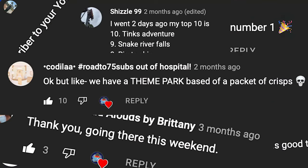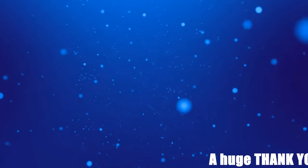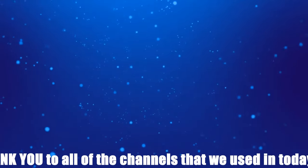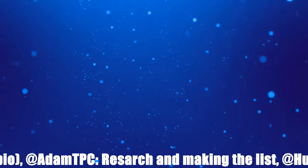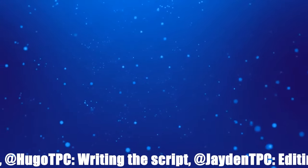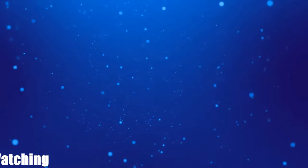That is it from our top 10 video today. Obviously you all have your own opinions and we would love to see them in the comment section below. If you enjoyed the video, at the top we have got two videos that we know you will love, and at the bottom there is our Patreon page as well as the subscribe button. My name is Tom Derrick from Theme Park Coaster and I will see you for the next video. Goodbye.